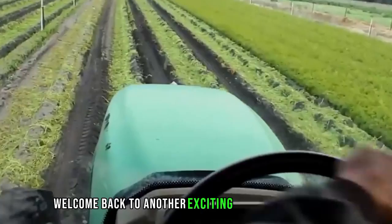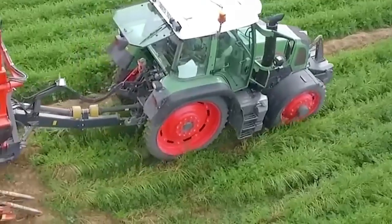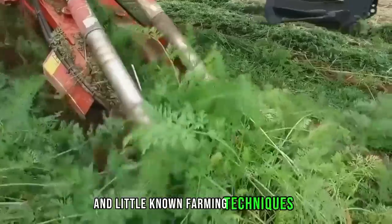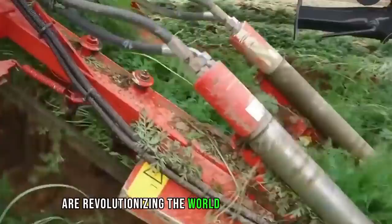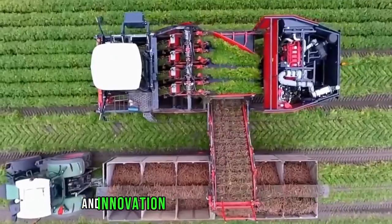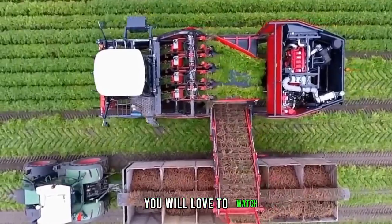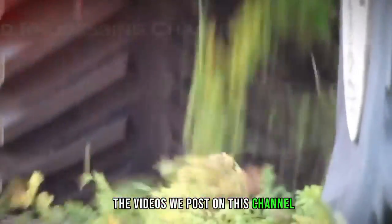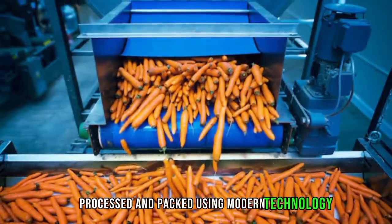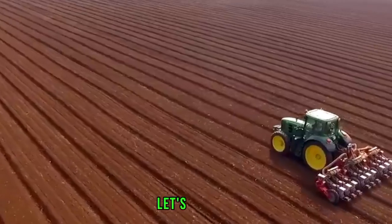Welcome back to another exciting episode. The Mechanicals brings you engineering marvels and little-known farming techniques that are revolutionizing the world. If you are new to the channel but enjoy learning about how technology and innovation are shaping the world's future, you will love to watch the videos we post here. In this video, we will tell you how carrots are harvested, processed, and packed using modern technology. Let's get started.